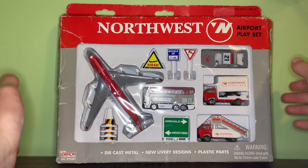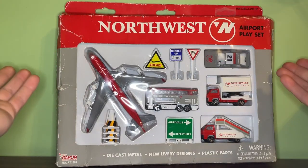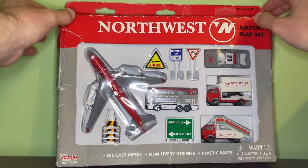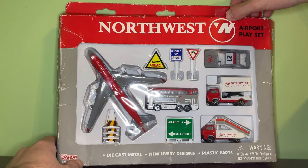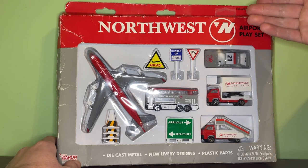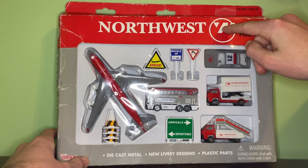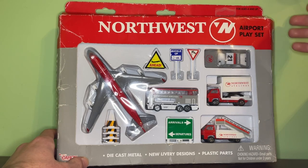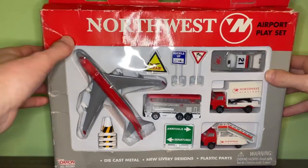Now into the review of the box. The top of the box pretty much resembles what the plane looks like — you have the gray bottom part with the bright vibrant red, and the Northwest Airlines logo right there with their main logo. I really like the Northwest Airlines logo; they kept it for both the bowling shoe livery and the NWA livery, featuring the circle with the N pointing in the northwest direction with an arrow. I think that was a really cool design — one of my favorite parts of the livery.